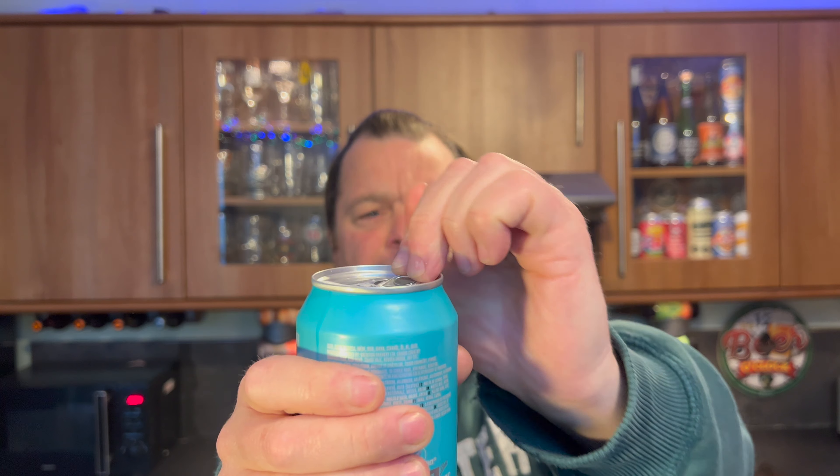Decent sounding stuff. I was quite surprised because I was in Morrison's and I picked this up and thought I haven't reviewed this — is it a new beer? But it turns out this beer has been out for years and I've somehow missed it. Anyway, let's rectify that. Let's get it out into a glass and see what we get — Vocation Brewery.